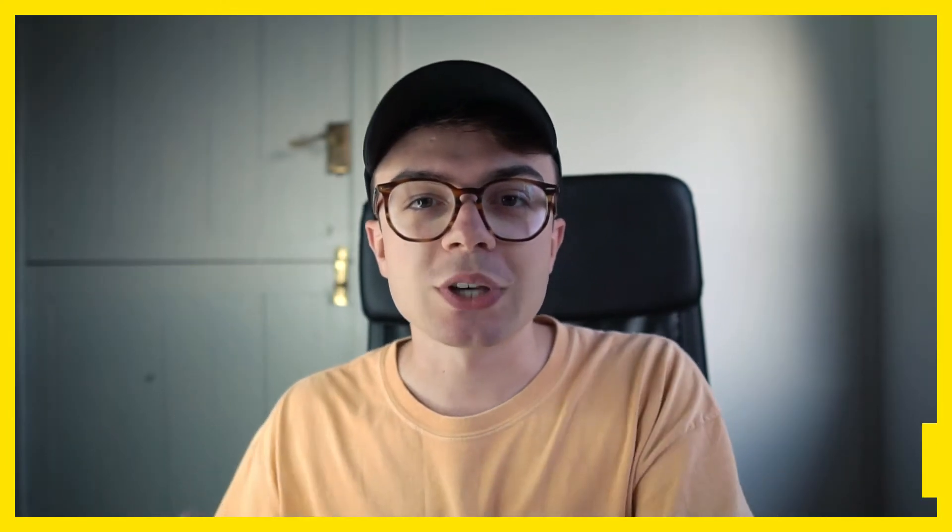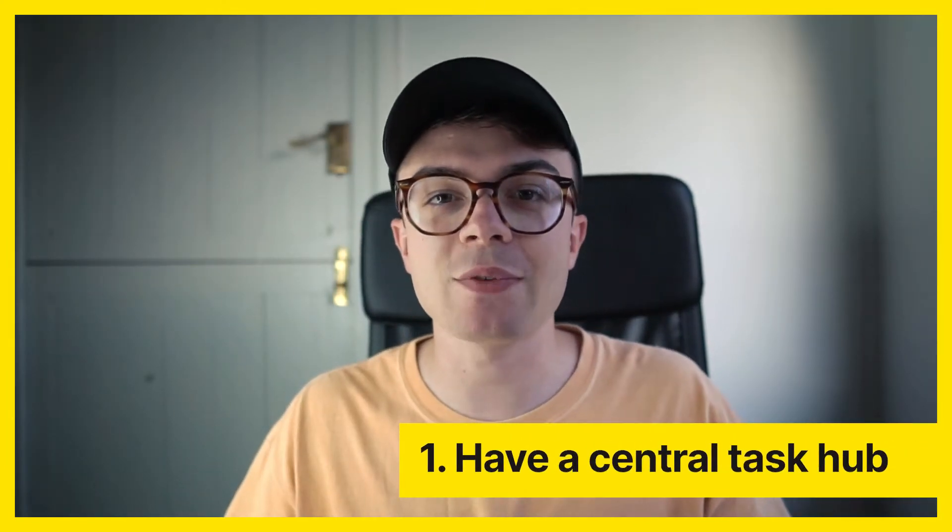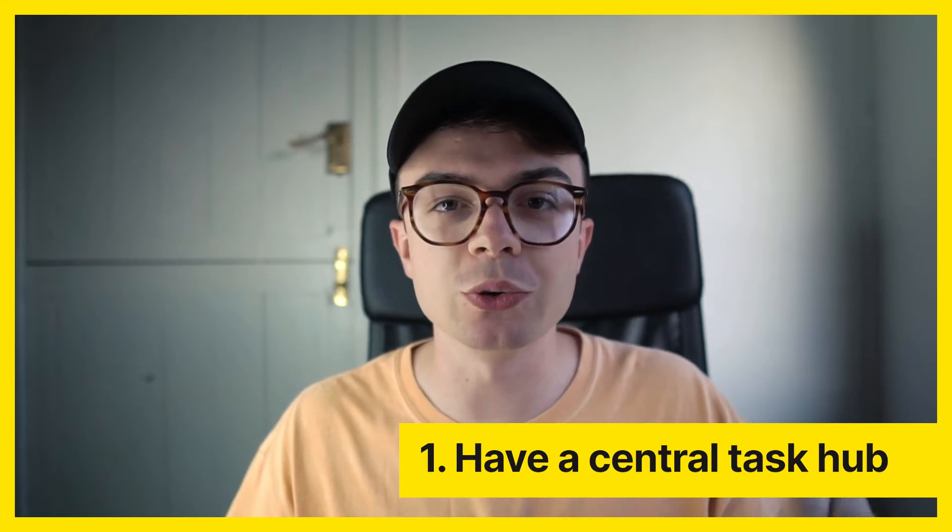Number one is have a central task hub — having all of your tasks, all your to-dos, everything that you need to do today, this week, or this month organized in one central place. This could be as simple as a notebook or some kind of task management system where everything you need to do is listed in one place. As a freelance creative I have loads of different places where my work comes through.